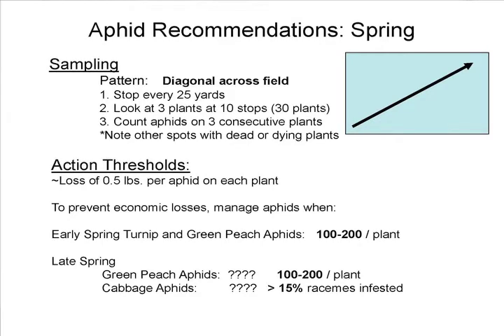Aphids are the major concern for most growers. The way that we sample for them is to use a diagonal pattern — start at the edge of the field and go diagonally across the rows, hitting as many different rows as possible. Go on a diagonal and stop about every 25 yards or so. Look at three consecutive plants, starting at the bottom, looking under the leaves and working all the way up looking for various groups of aphids on them.